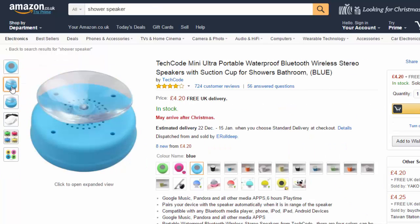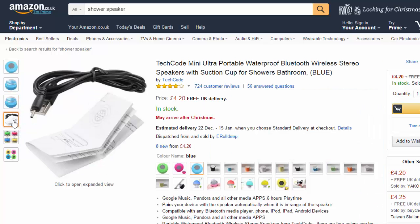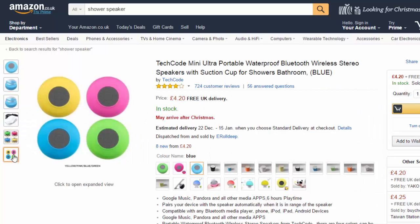Next up is the Chinese manufactured waterproof Bluetooth wireless speakers. These speakers are great for use in the shower, especially if you're listening to the radio, your favorite podcast, or expecting that all-important call.